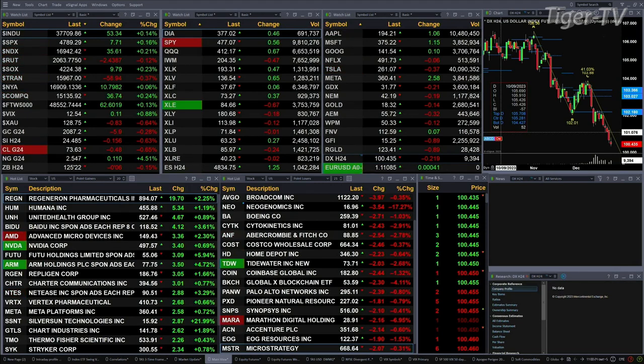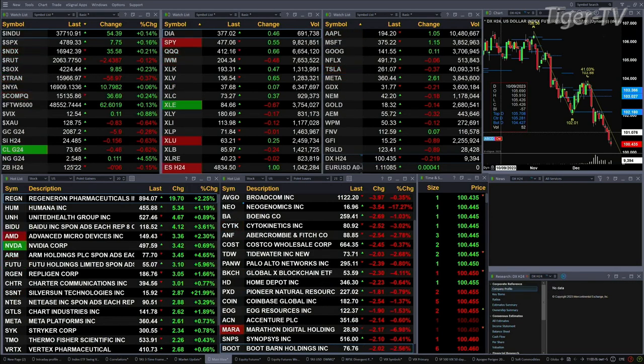Gold is trading off six bucks. Silver's down 15 cents, a 0.6% move there. Light crude is off 46 pennies. Natural gas up 11 cents — big move there, printing at $2.54. 30-year Treasuries off six ticks, printing at 125.22.